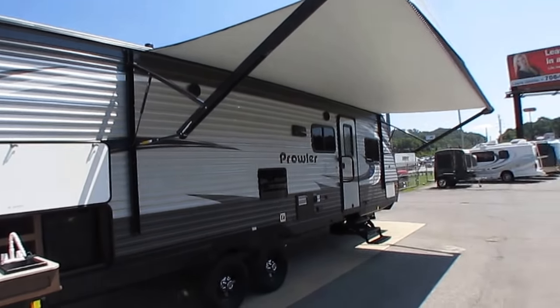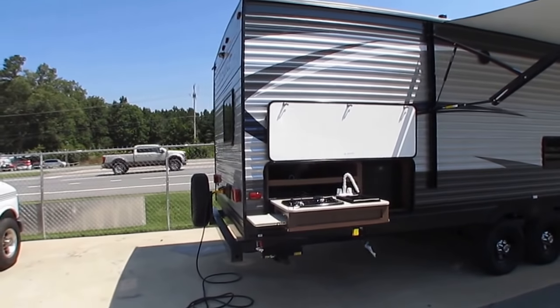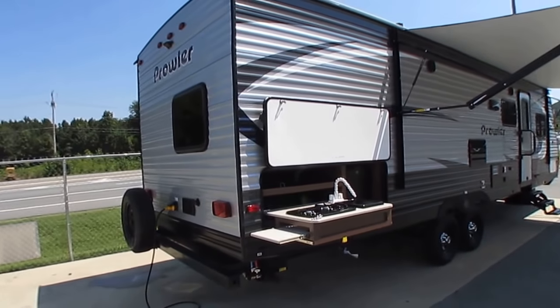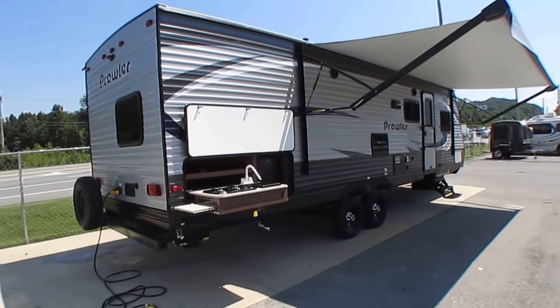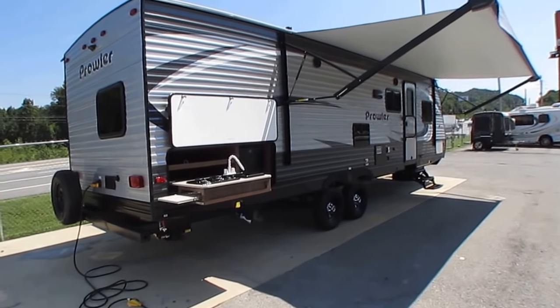Prowler is a name many of you are familiar with — a 50-year-old name in the travel trailer industry. As a matter of fact, there have been more Prowler travel trailers built than any other brand in the past 50 years. This unit is absolutely loaded with just about every option available. It's got a power awning and an outside kitchen with a refrigerator.